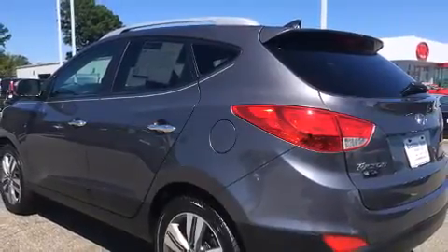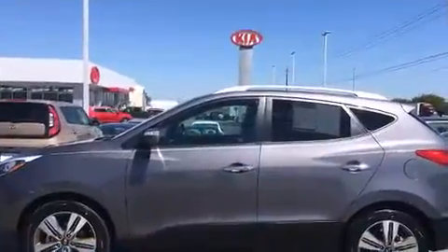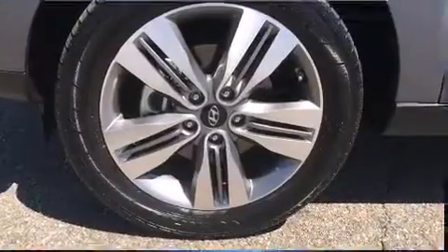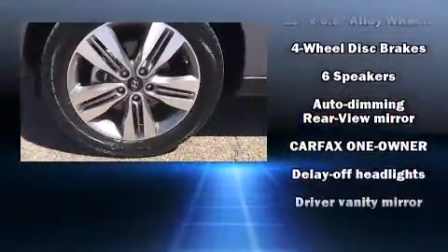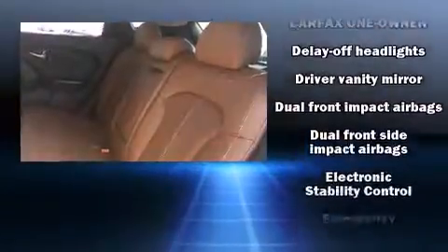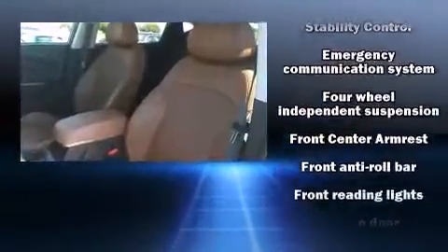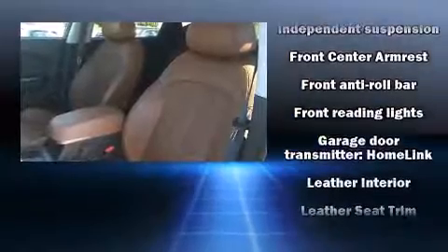Hyundai also prioritized safety and security by including dual front impact airbags, head curtain airbags, traction control, brake assist, anti-whiplash front head restraints, a security system, an emergency communication system, and four-wheel disc brakes with ABS.